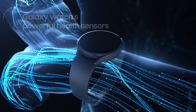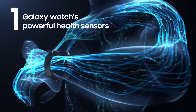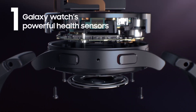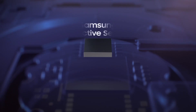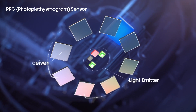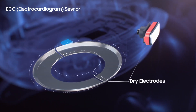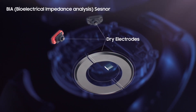Our bodies continuously release various signals, and each signal provides an important indicator of one's health status. The Galaxy Watch 5's powerful sensor technology can measure various bio signals more accurately and for longer than previously. At the core of Samsung's breakthrough sensor technology is the Samsung BioActive Sensor — the PPG sensor, which is an optical sensor that measures blood volume changes in tissue; the ECG sensor, which reads the heart's electrical activity; and the BIA sensor, which measures body composition.